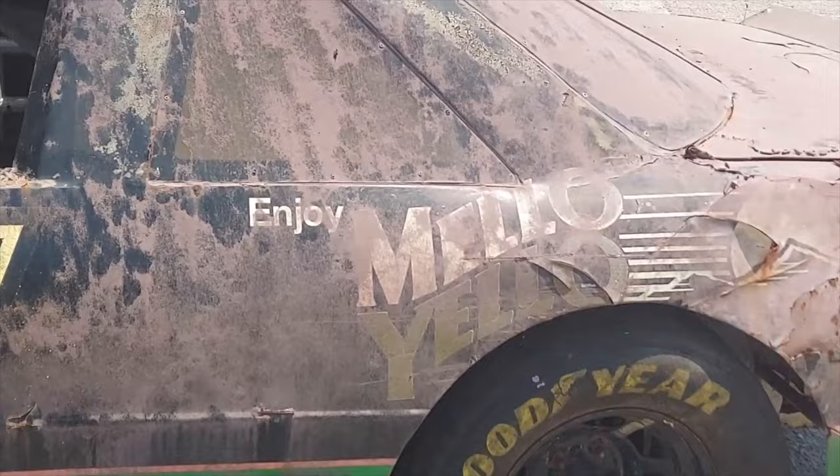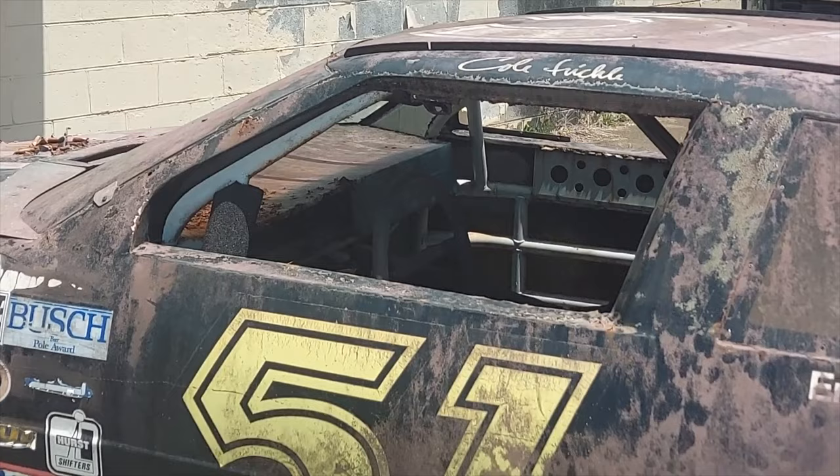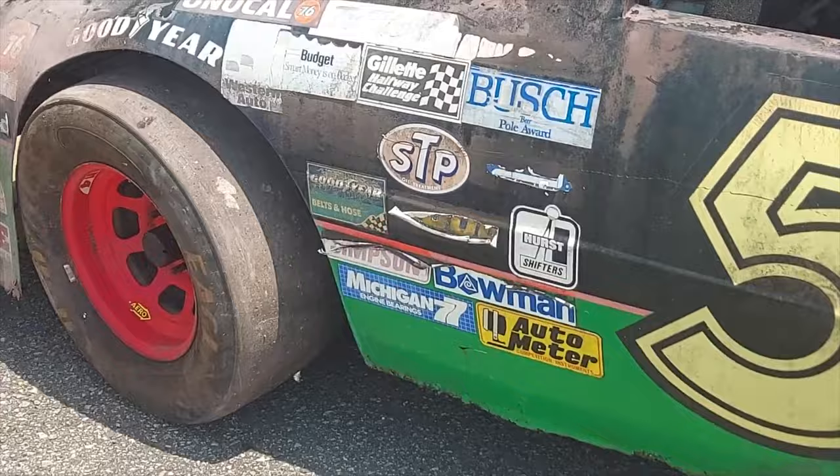But this is one of the original cars and you can see there's some damage on the back. A lot of the cars, when they were doing their stunts, got damaged. They used several cars in the movie. Don't know exactly how many, but this is one of them.